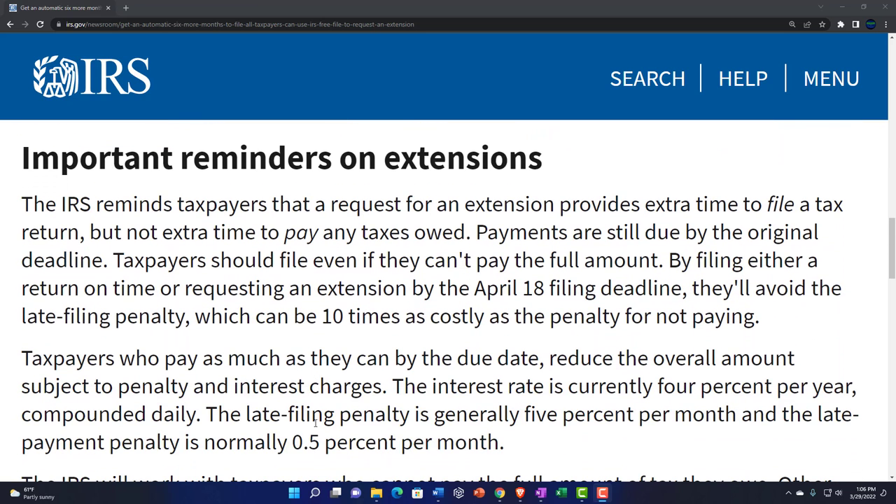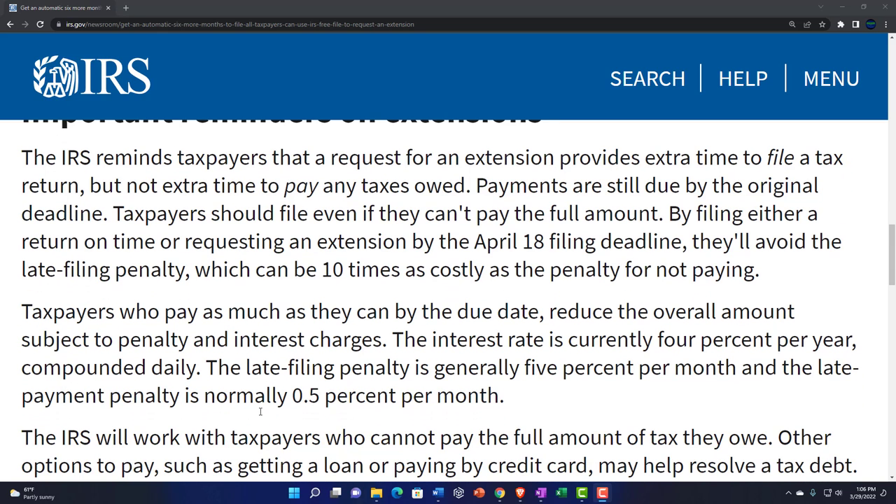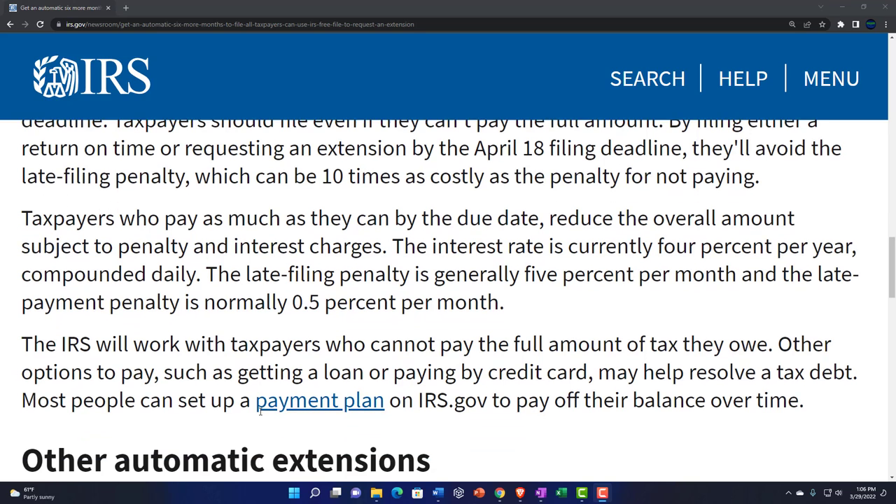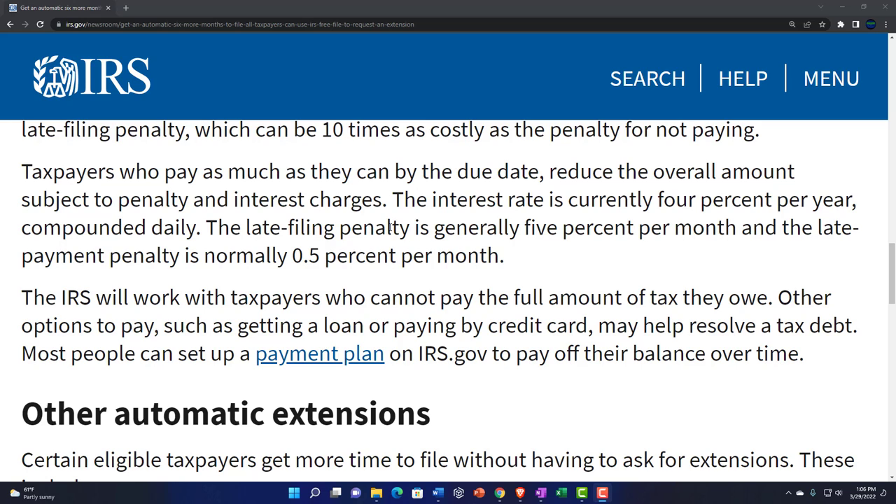Important reminders on extensions: a request for an extension provides extra time to file a tax return, but not extra time to pay taxes. Payments are still due by the original deadline. Taxpayers should file even if they can't pay the full amount. By filing a return on time or requesting an extension by the April 18th deadline, they'll avoid the late filing penalty — which can be ten times as costly as the penalty for not paying.